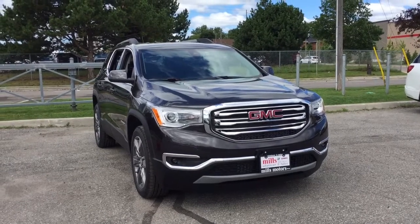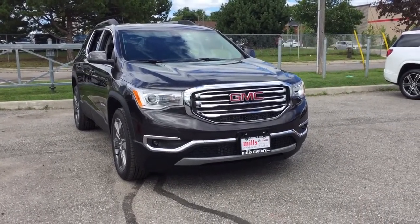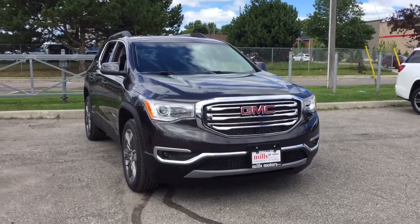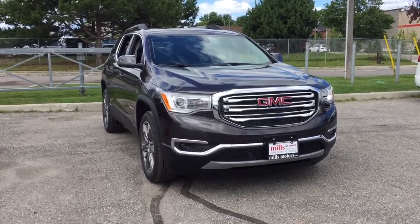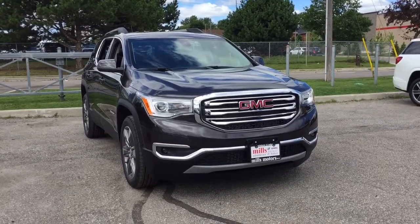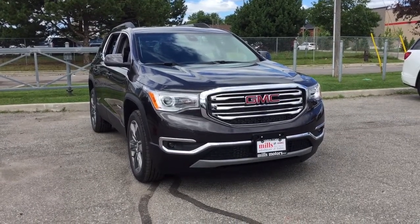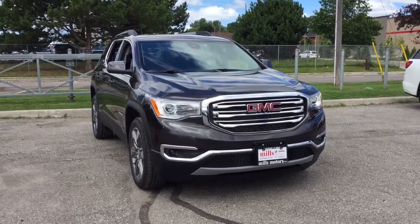That's your look at the 2017 GMC Acadia SLT2 all-wheel drive in the Iridium metallic exterior. This vehicle is equipped with the safety and connectivity of OnStar with its own 4G LTE Wi-Fi network. If you're trying to decide between the Acadia and the Enclave, we have a video on our YouTube channel explaining the differences and similarities. Come on down to Mills Motors in Oshawa at 240 Bond Street East to test drive this vehicle — where we'll do whatever it takes.